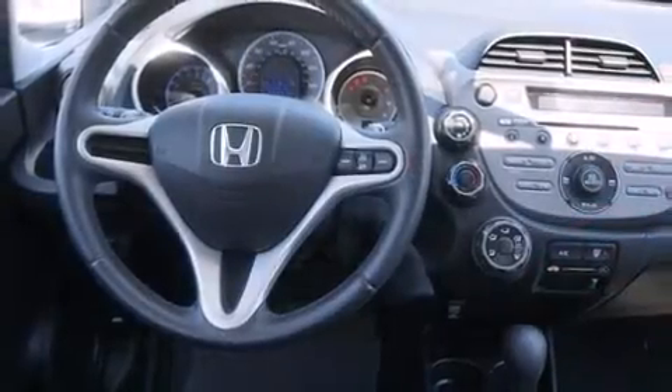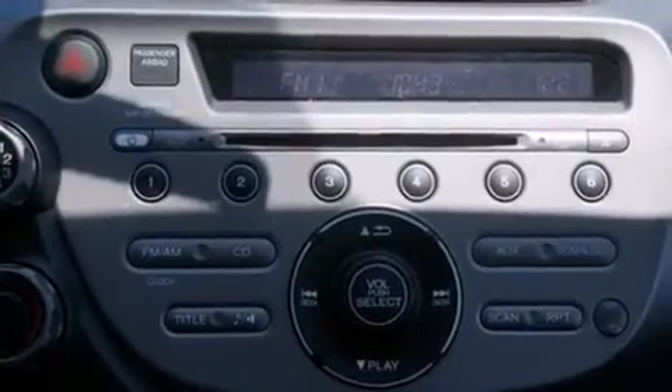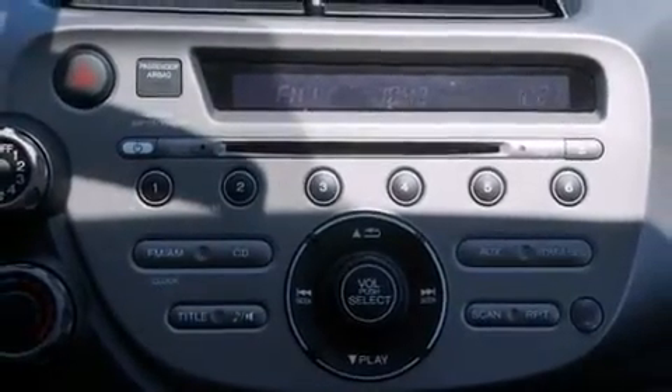Storage solutions are integrated throughout the interior, demonstrating thoughtful attention to detail. You and your passengers will enjoy the stereo system, which includes a CD player with MP3 capability and six well-positioned speakers.